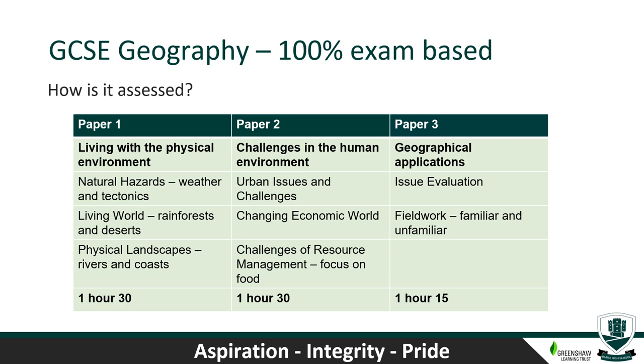Paper three — Geographical Applications — firstly looks at a pre-release question for an issue released a few months before the exam, such as whether an incinerator should be built or a new road in an Amazon rainforest. We work in the classroom to prepare answers. We then look at fieldwork — both unfamiliar fieldwork collected by other students, and familiar fieldwork where we visit Dawlish in Devon to complete physical and human fieldwork. The exam questions will relate to data collected on the fieldwork day. If you choose Geography, you would be making an excellent choice.